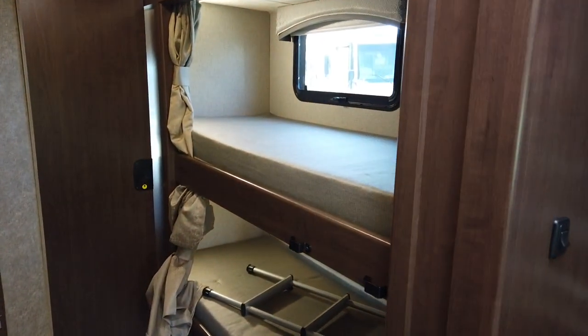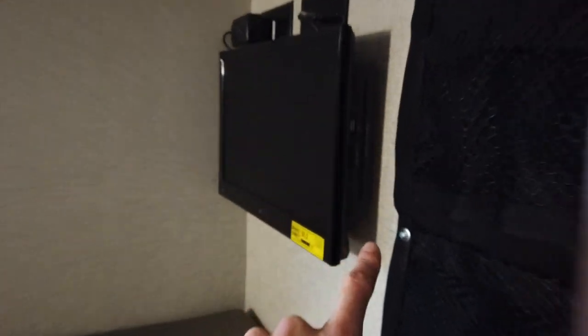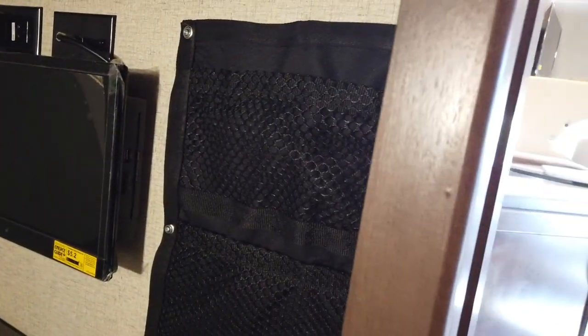The bunk room is going to be right here — two bunks with really nice thick mattresses, I'd say four or five inches thick, so it's going to be a comfortable sleeping area. Both have televisions built in with DVD players, and both have windows and LED lighting. You can see this one's got the window shade down for privacy. I like this little storage area here for phones and things of that sort.